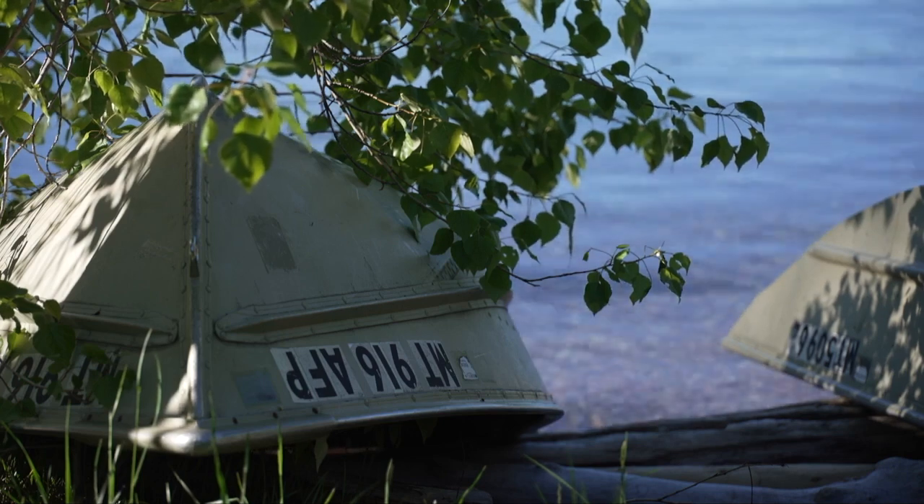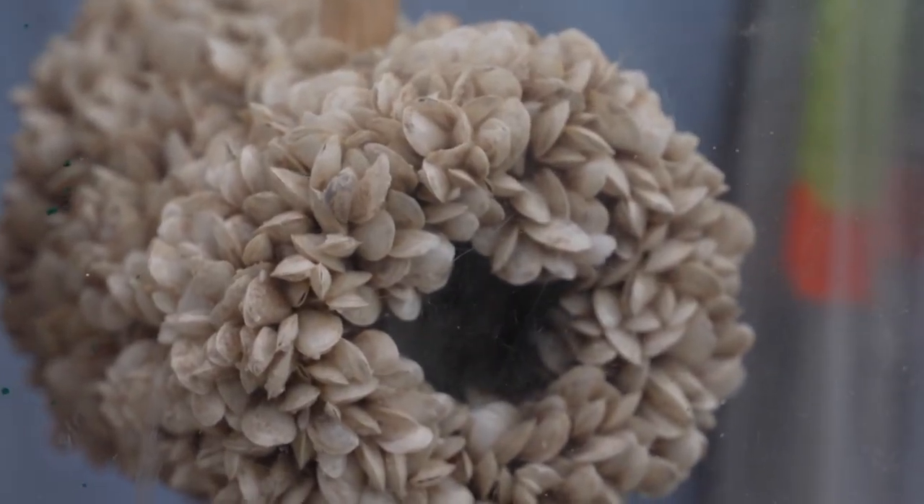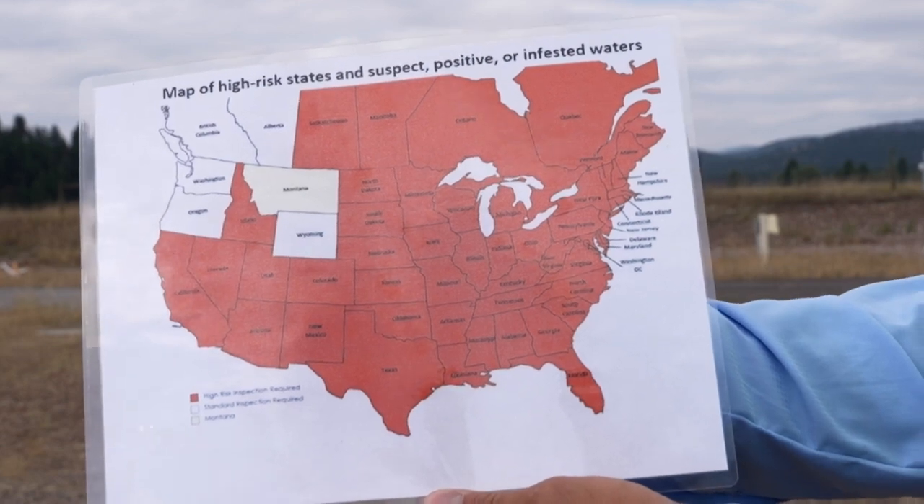One thing that connects all Western Montana water bodies is that they don't have invasive mussels. We currently don't have any mussel-fouled bodies of water in Montana.